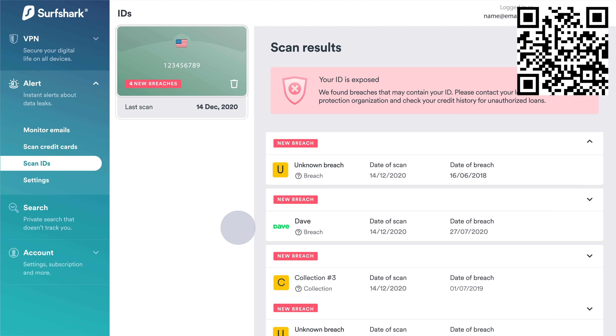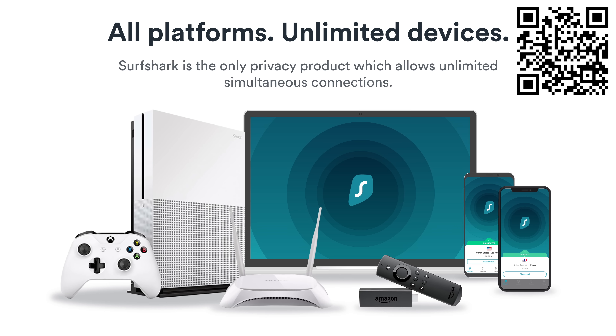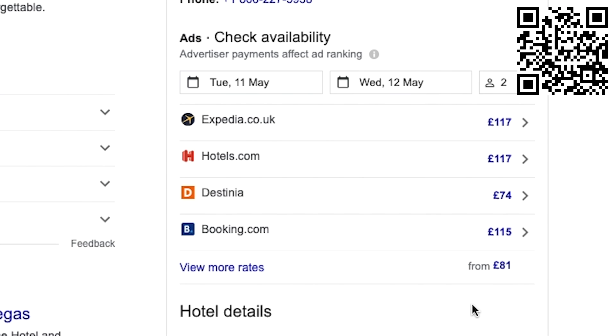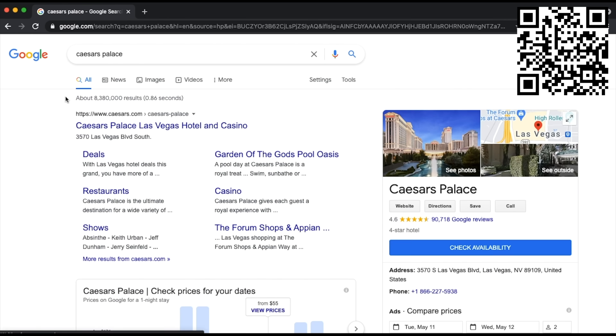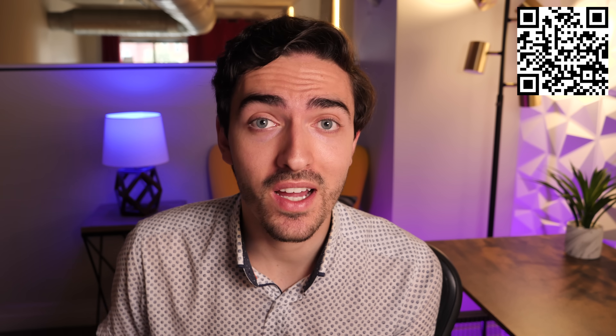Surfshark is also great for travelers. It works on unlimited devices and lets you keep your digital freedom by avoiding travel and geo-restrictions, as well as get around price discrimination, which changes the price for hotels and flights based on your location. And Surfshark makes sure that your data is not stored because their servers are RAM only. Everything is deleted as soon as it's not in use.